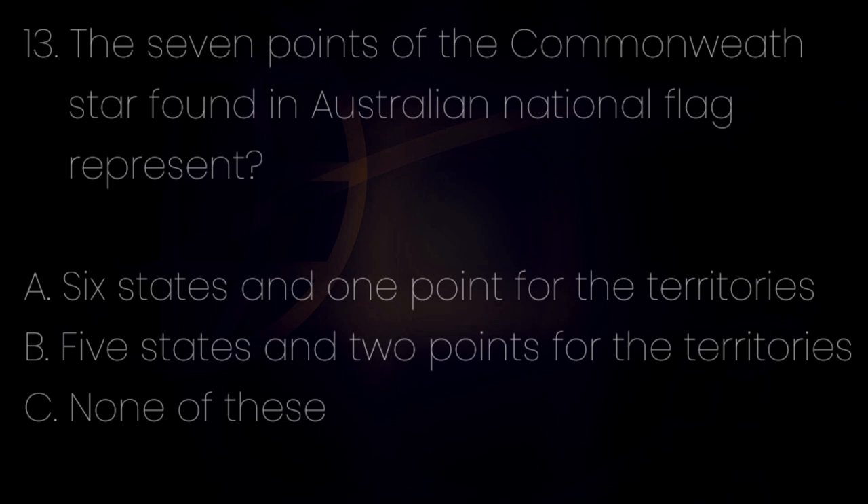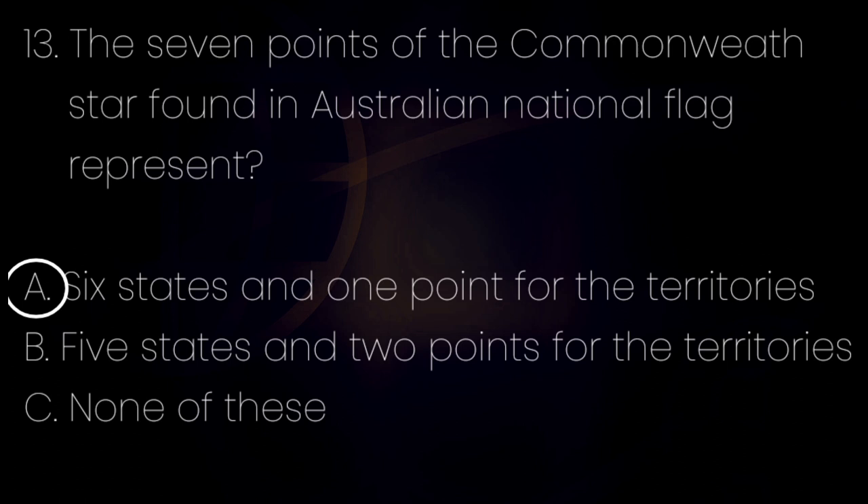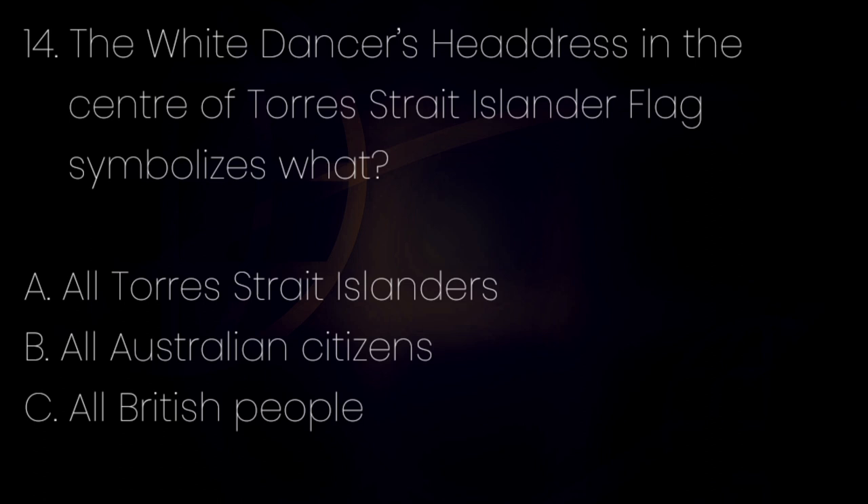Number 13. The seven points of the Commonwealth Star found in the Australian national flag represent? Letter A: Six states and one point for the territories. Letter B: Five states and two points for the territories. Letter C: None of these. The answer is letter A — six states and one point for the territories. Number 14. The white dancer's headdress in the center of the Torres Strait Islander flag symbolizes what? Letter A: All Torres Strait Islanders. Letter B: All Australian citizens. Letter C: All British people. The answer is letter A — all Torres Strait Islanders.